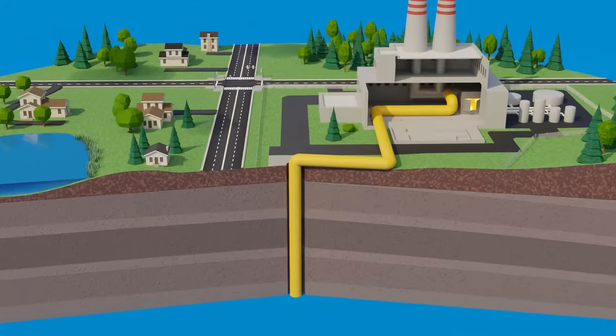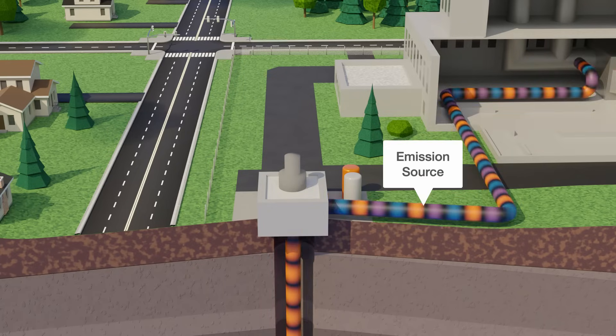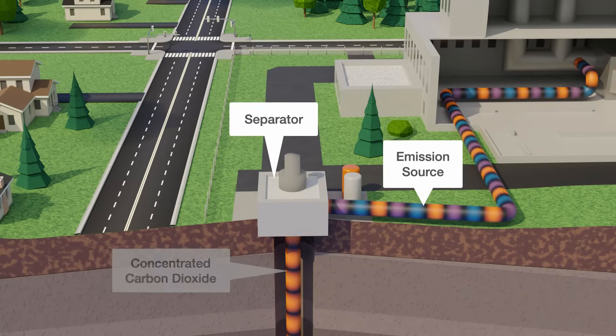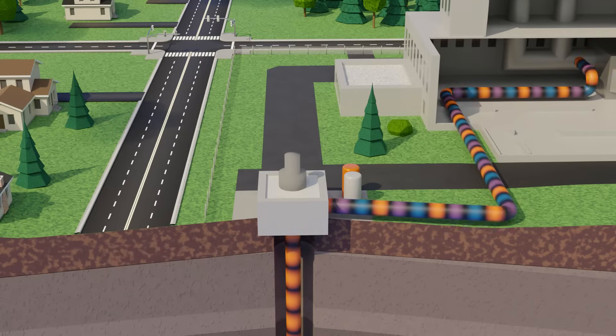The process involves capturing emissions from sources including refineries and industrial facilities, removing other gases, and concentrating the carbon dioxide. Carbon dioxide can even be captured directly from the air.